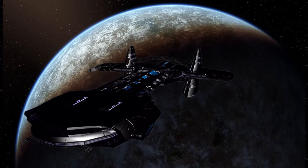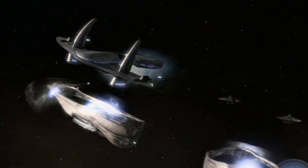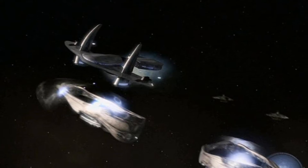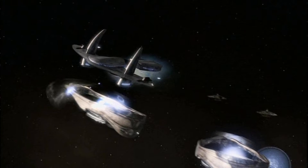The O'Neill-class shared the same aesthetics as other Asgard spaceships, with smooth curving lines and parallel sets of projections. O'Neill-class ships were highly maneuverable, as witnessed during the battle of P-3Y-229.